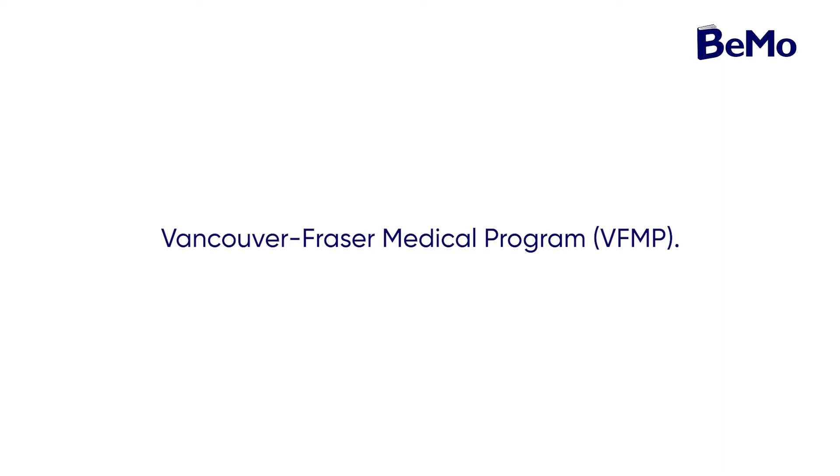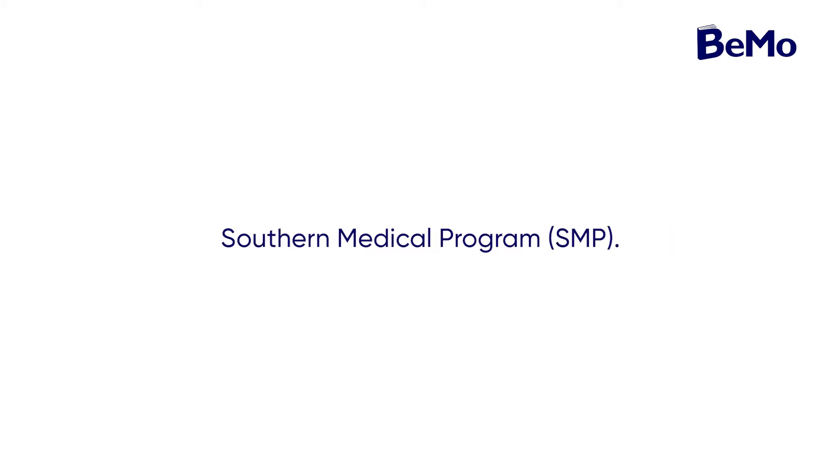UBC delivers a great variety of programs in the areas of health and life sciences, available at undergraduate, graduate, and postgraduate levels, as well as through continuing professional education and public education. The MD program is comprised of four distinct sites: Vancouver Fraser Medical Program, Southern Medical Program, Northern Medical Program, and Island Medical Program. In total, the MD program admits around 288 students per year — 32 to the IMP, NMP, and SMP each, while 192 spots are available at the VFMP.